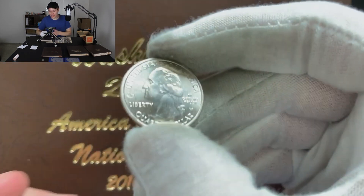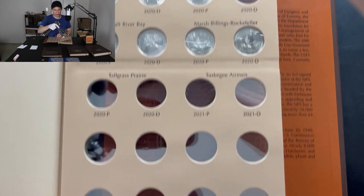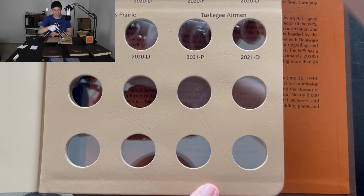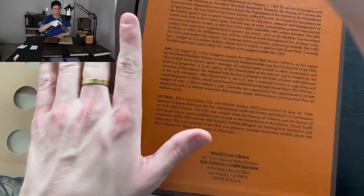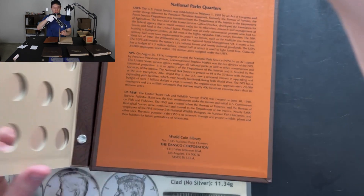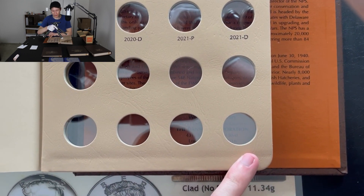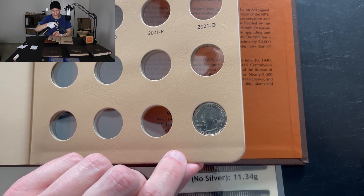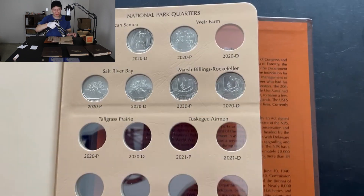That roll was pretty insane — we got another six coins into the collection including this beautiful West Point Marsh Billings Rockefeller quarter. These are difficult to find — I've found a few already, this is my third — but I've heard of people going boxes and boxes without finding a single one. Like I said earlier, I don't have a spot for it in the collection pages, so I'll put it in the bottom right corner of the 2020s page for safekeeping, and I'll order an additional page for all West Point quarters once the 2021s come out.